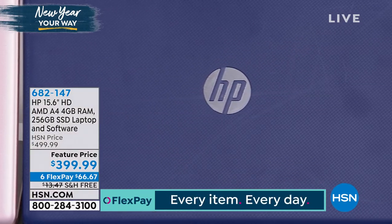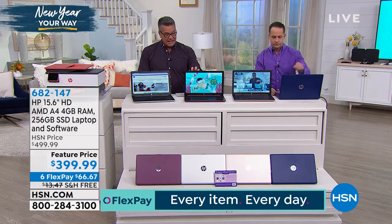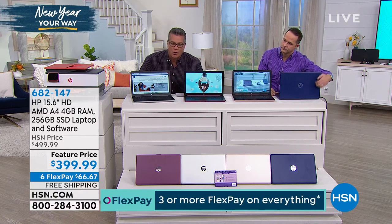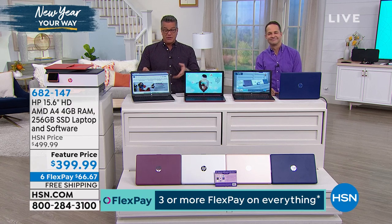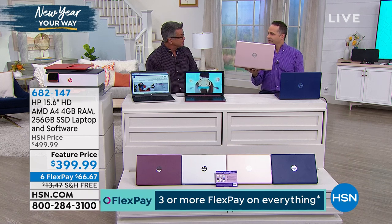I love it. I think the denim blue is the coolest thing ever. On a couple of the colors — the burgundy and the blue — it actually has a textured surface, kind of like corduroy, so it doesn't get fingerprints. The other ones are matte finish, so they don't get fingerprints either.